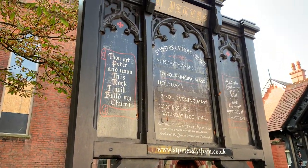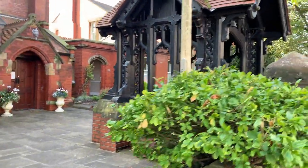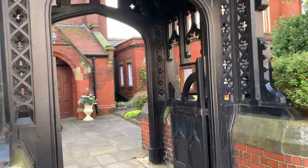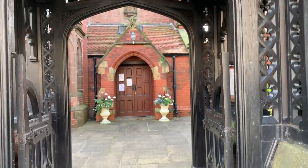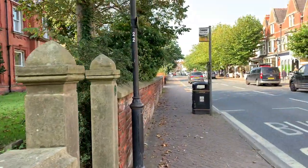So this is St. Peter's Church. Look at that for a gate — it's beautiful, and there are usually flowers at the front of it. It's a really, really pretty, attractive church.